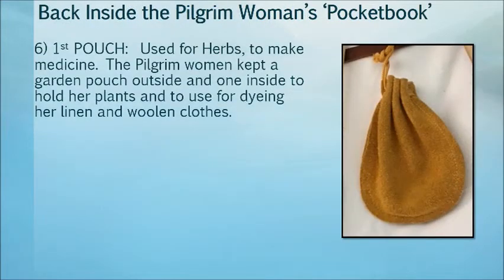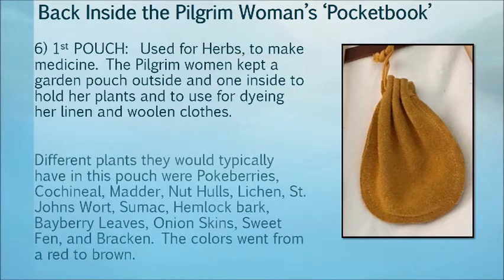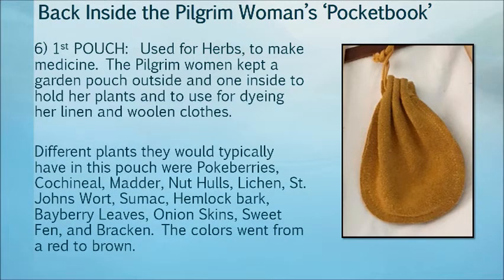The pouch — number one — was used for herbs to make medicine. The pilgrim woman kept a garden pouch outside and one inside to hold her plants, and to use for dyeing their linens and woolen clothes. Different plants they would typically have in their pouch were pokeberries, cochineal, madder, nut hulls, lichens, St. John's wort, weld, hemlock bark, bayberry leaves, onion skins, sweet fern, and bracken. The colors produced ranged from red to brown.